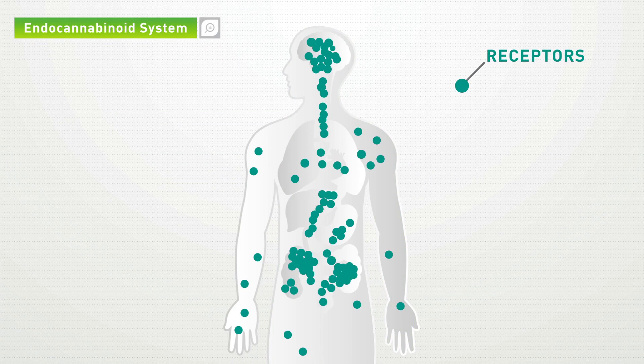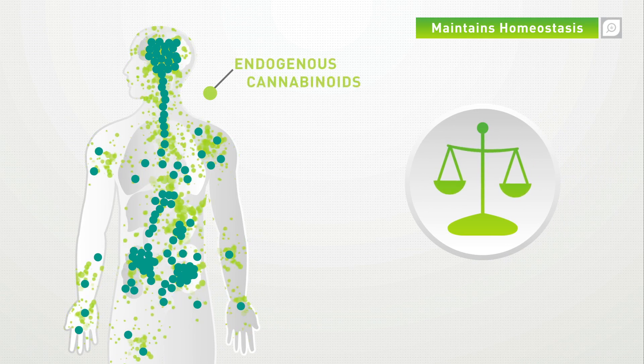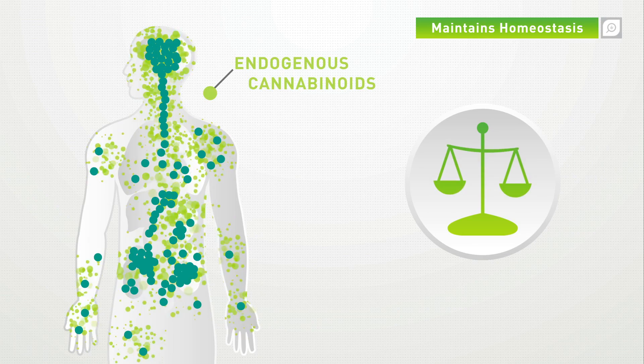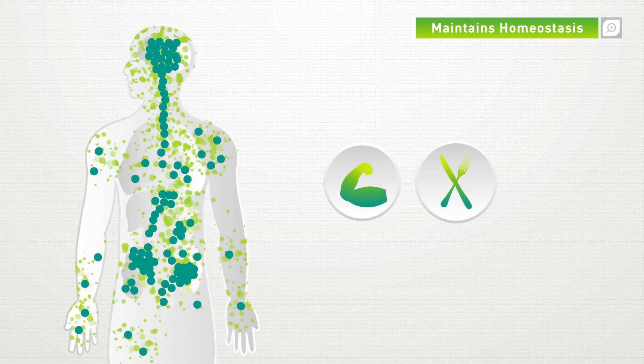What makes the endocannabinoid system so integral to our health is its role in maintaining homeostasis in the human body by creating endogenous cannabinoids which help regulate an abundance of biological functions such as motor behavior, appetite, and mood.